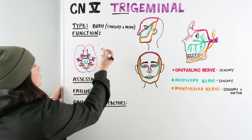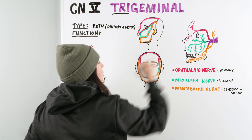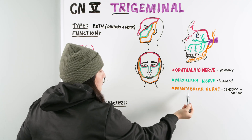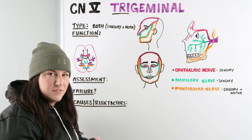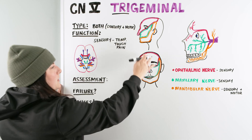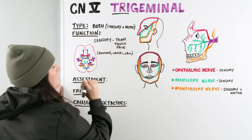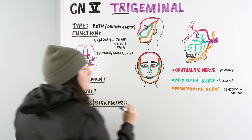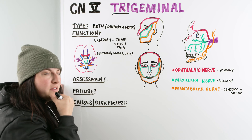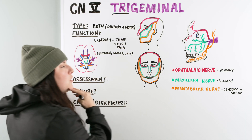Looking at the function diagram, the trigeminal comes off and touches all different portions of the face. For the sensory portions — ophthalmic, maxillary, and mandibular — the function is sensation of temperature, touch, and pain in areas like the forehead, cheeks, and chin or jaw area. The motor function is within the mandibular nerve. The main job of the mandibular is movement up and down, so chewing — moving the mandible — is one of the biggest motor functions.